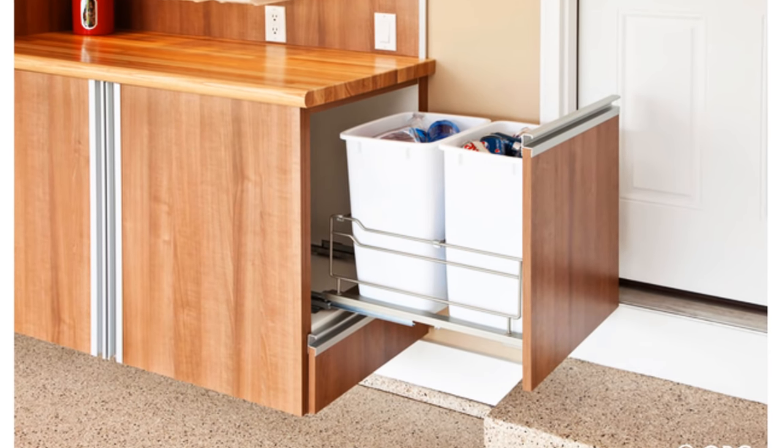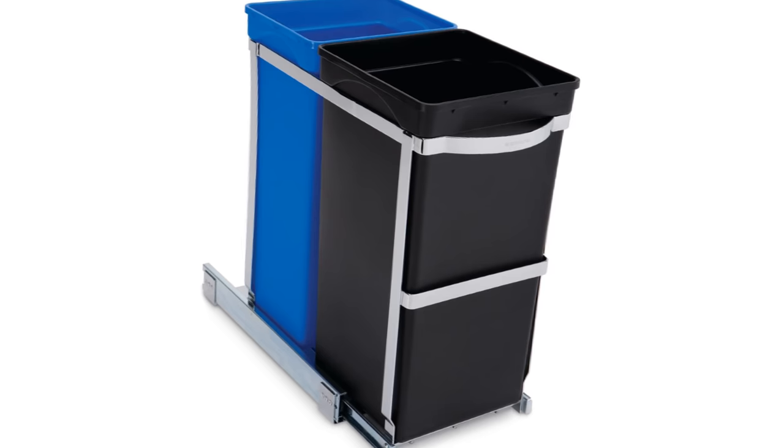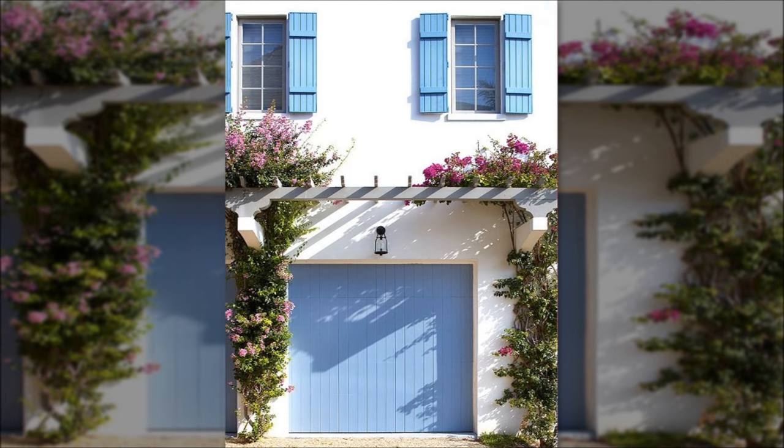11. Install a rolling recycling bin in your kitchen counter or island. 12. Update your garage door with a fresh coat of paint. Bonus points if it matches the shutters.